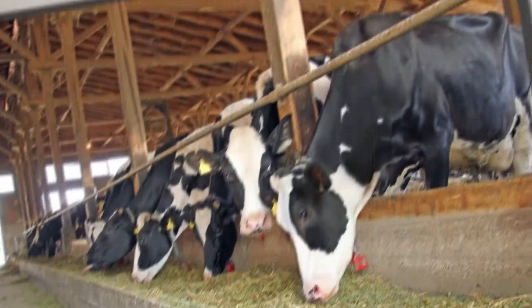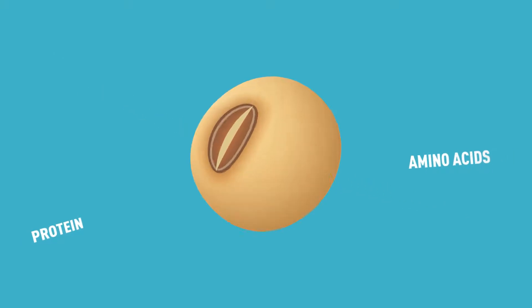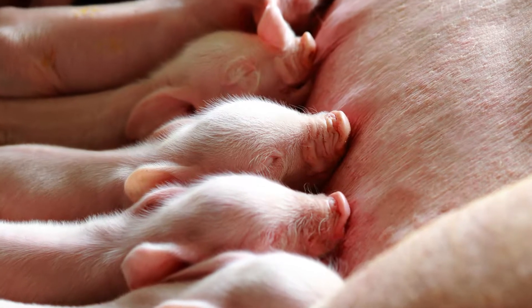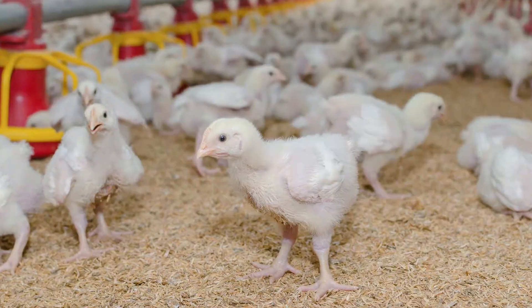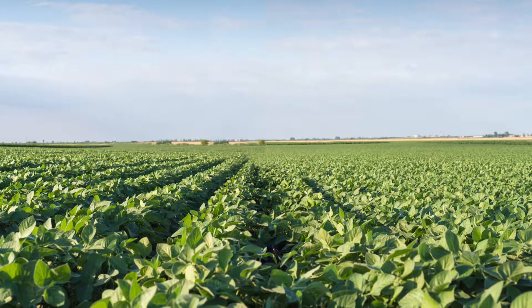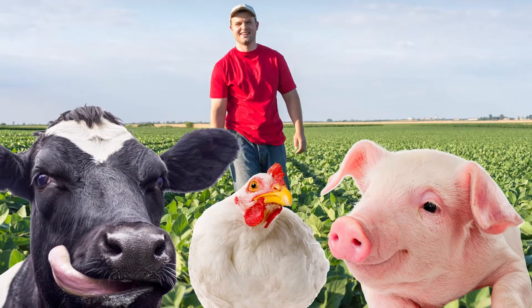Nutrient density is especially important to animal agriculture. The more nutrients packed into the bean, the greater the value to the animal and to the producer. Soybeans with greater nutrient density allow livestock producers to use the protein and amino acid profile to customize rations for their animals at different stages of development. That leads to greater feed efficiency and animal performance, and ultimately, additional value to soybean farmers.